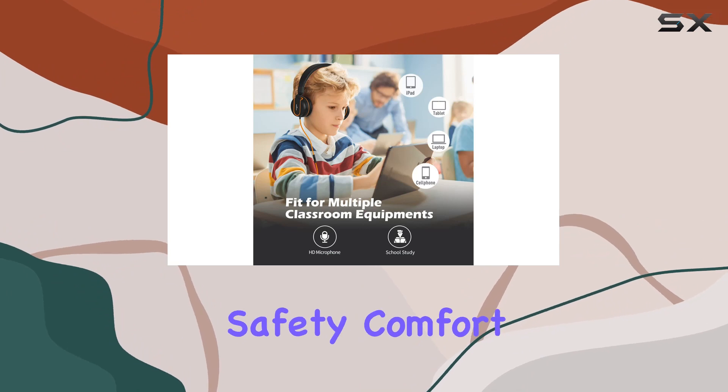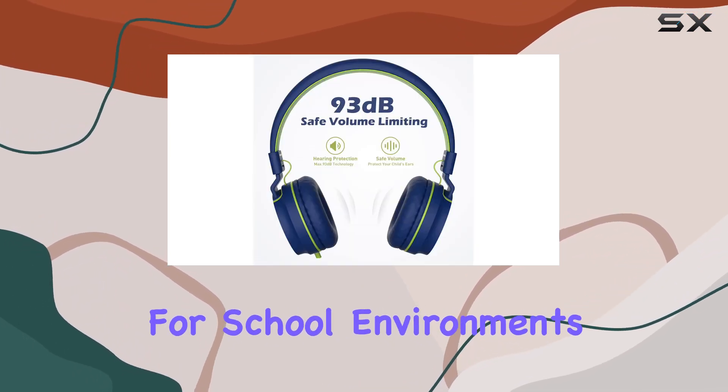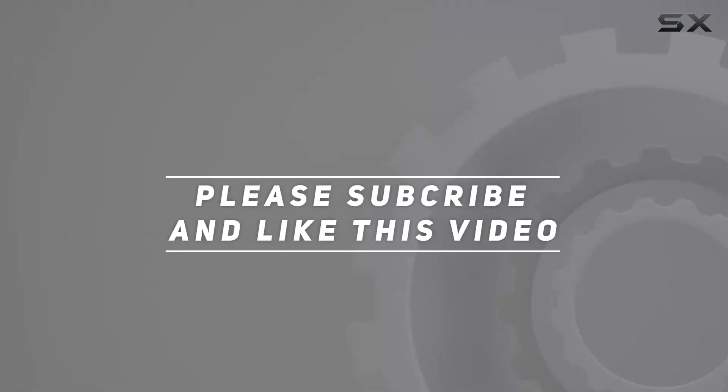Overall, Alien has crafted headphones that prioritize safety, comfort, durability, and great sound — a perfect fit for school environments and beyond. Check out the video description for the updated price, and thank you for watching.